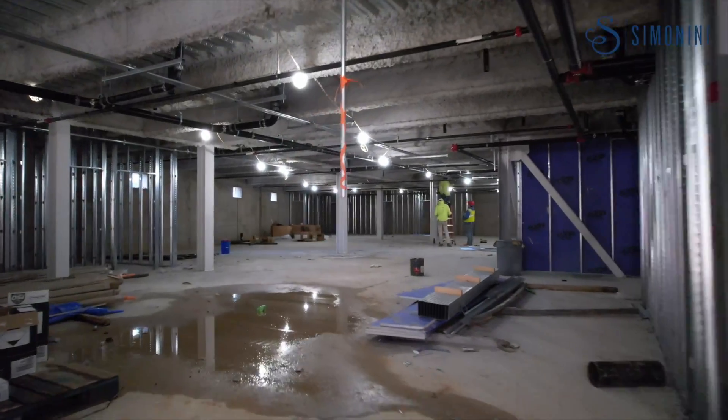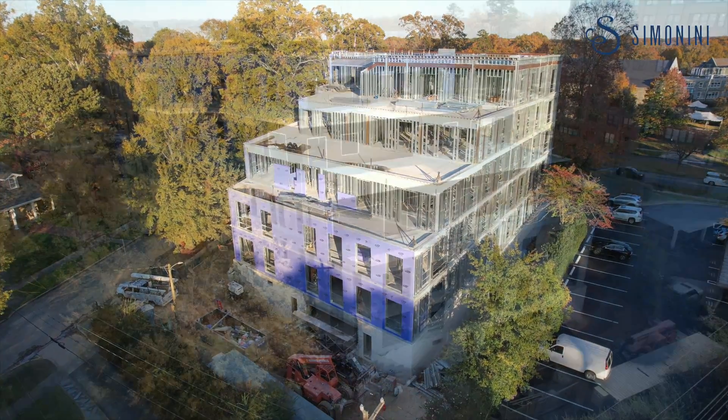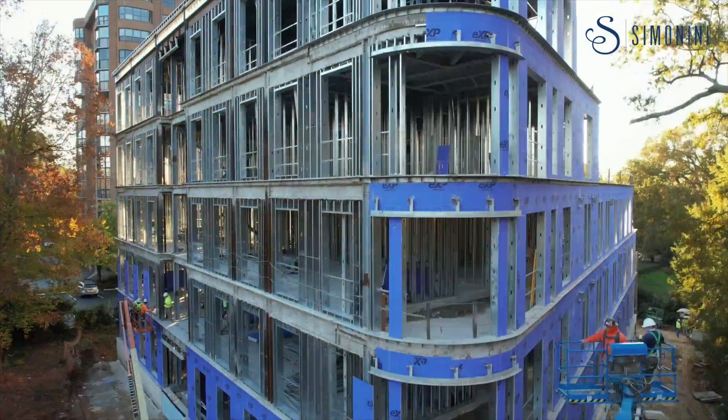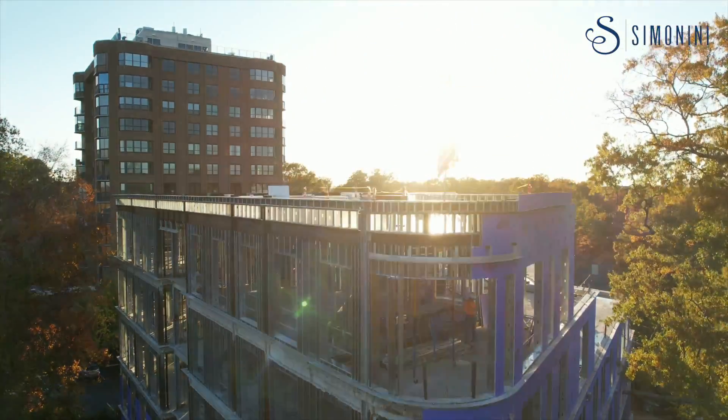We have our windows going in, we have our waterproofing going in, and we have some excellent features to the building with outdoor balconies, outdoor terraces, and we have an excellent security system that's tied in with a BX butterfly system. This is a really state-of-the-art building and we're extremely proud of it.